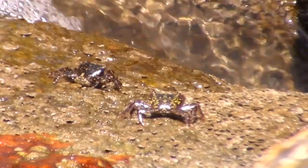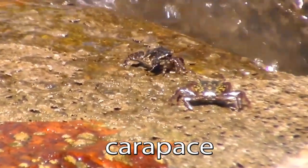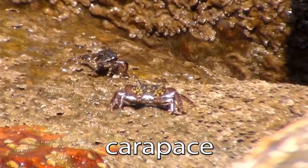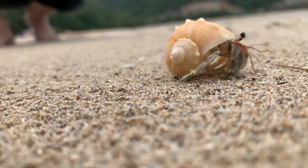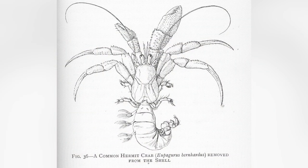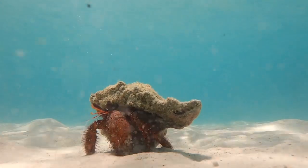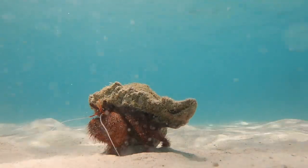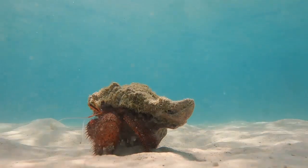True crabs will typically have a flat, broad shell called a carapace, which protects the head and inner organs. In contrast, hermit crabs lack these protective coverings. Despite being crustaceans, their abdomens are very soft and vulnerable. Hermit crabs will instead scavenge the empty shells of molluscs, such as snails, for protection. Therefore, the hermit crab definitely belongs on the list of false crabs.